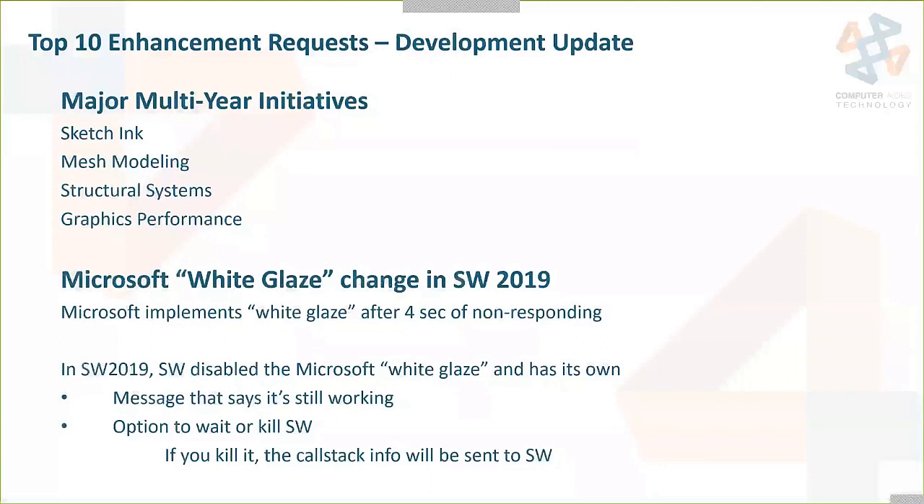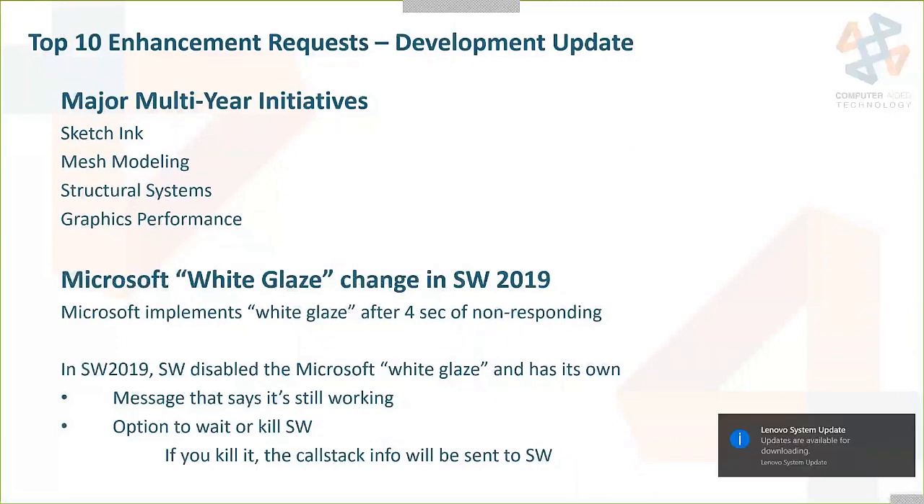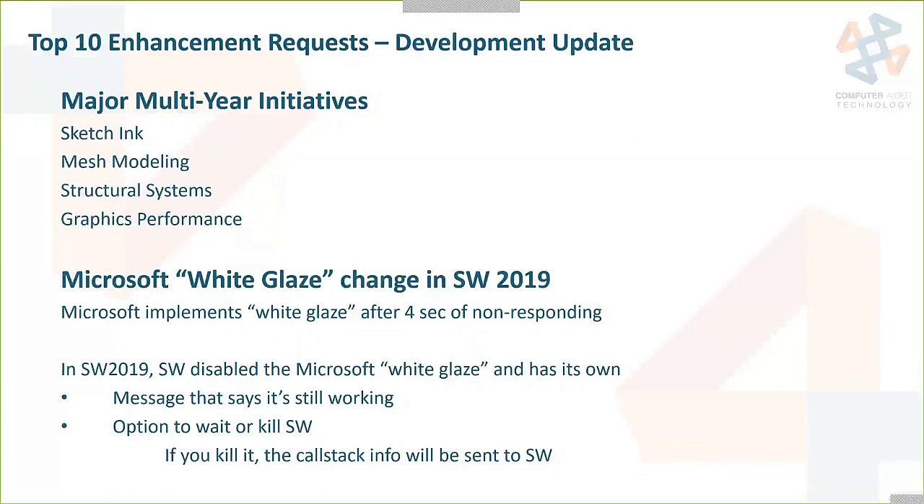During the same meeting when they announced the top 10 enhancement requests, one of the heads of development gave a short presentation providing an update and insight into a few things. They let us know about the multi-year initiatives: sketch ink, mesh modeling, structural systems (new in 2019 and continuing), and graphics performance, which was heavily worked on in 2018 and 2019 and will continue. Those are the big initiatives that development has going.